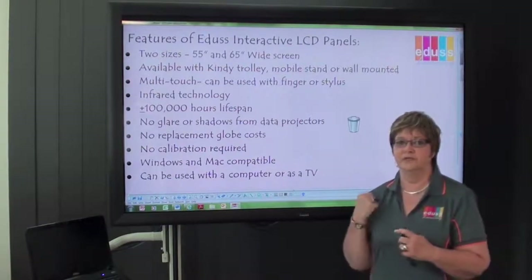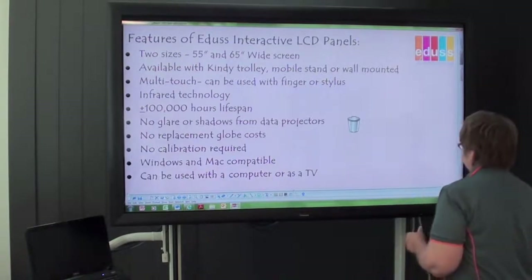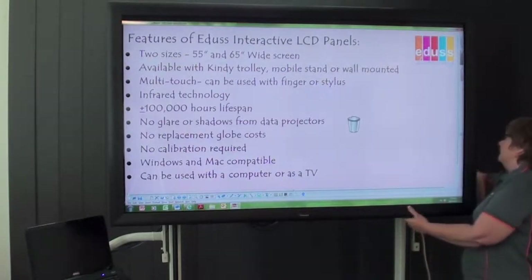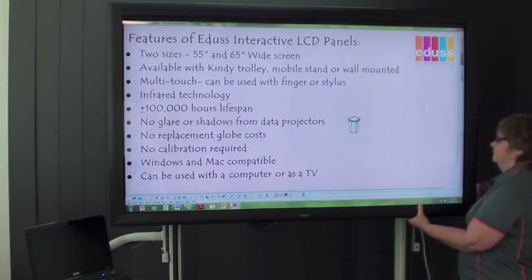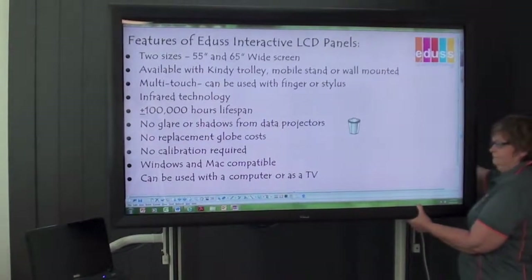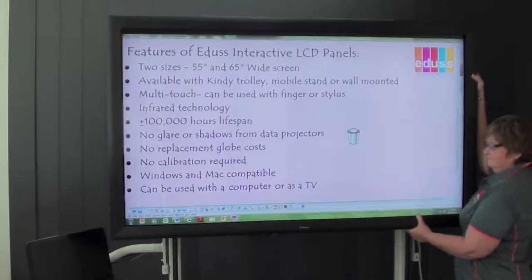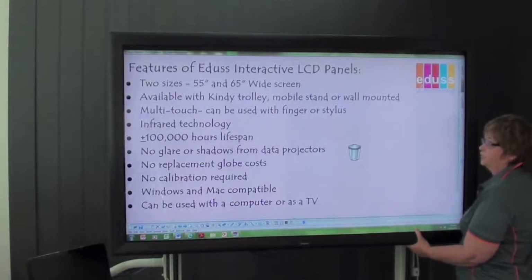I'm just going to move this one down so that I have easy access to it. It's just a matter of unscrewing the knobs at the back and pulling the panel down so that it's at a height that's suitable for you to use.